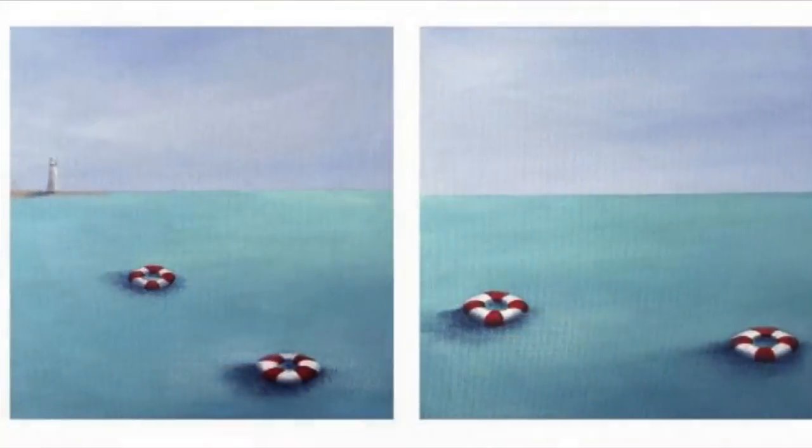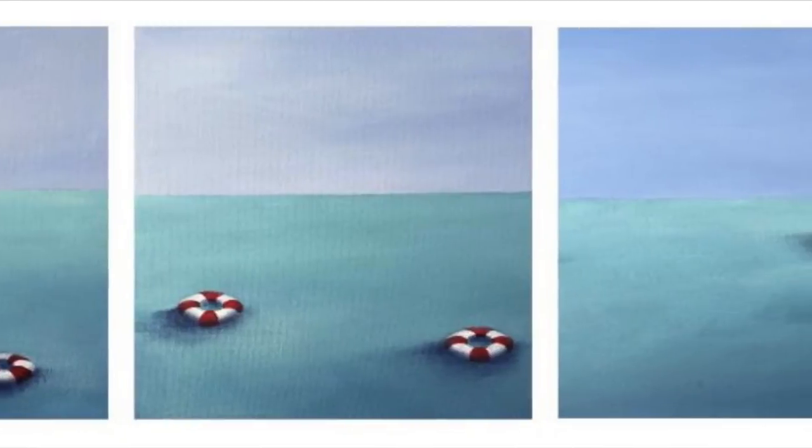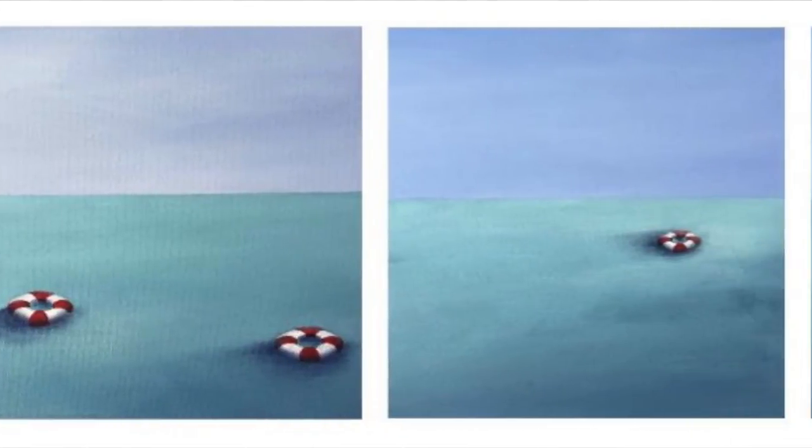Empty Rooms shows architectural spaces with elements such as ladders and chairs. Although humans are absent, their presence is felt by the evidence of these objects that were created by them. The Rescue series presents vast masses of water and oceans with very minute elements such as life preservers and lighthouses.